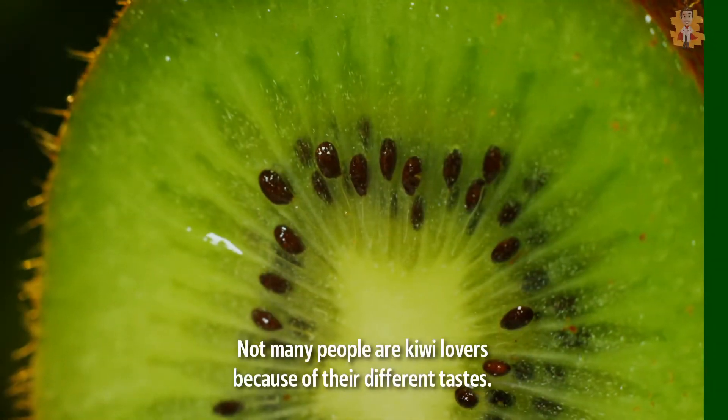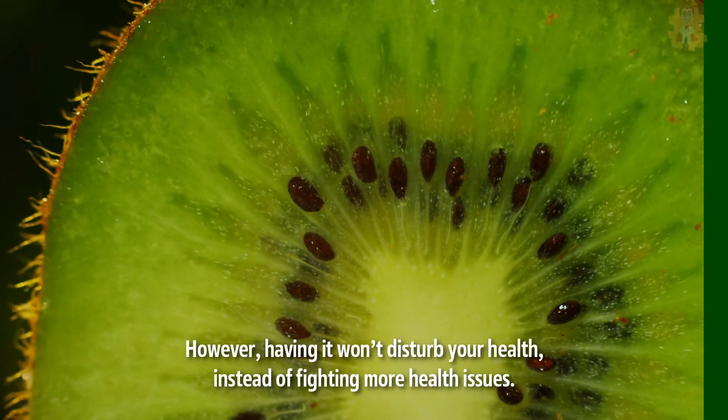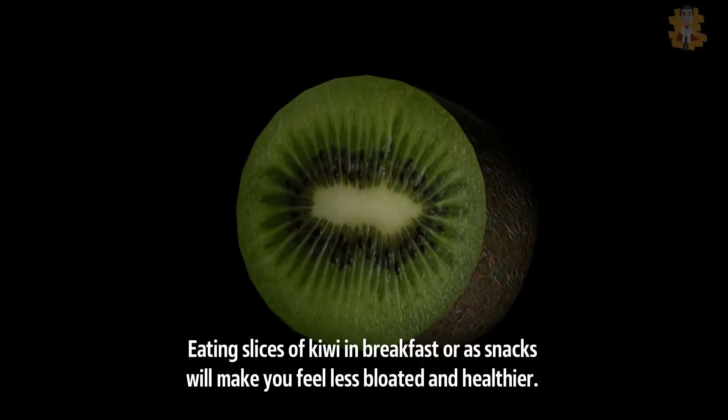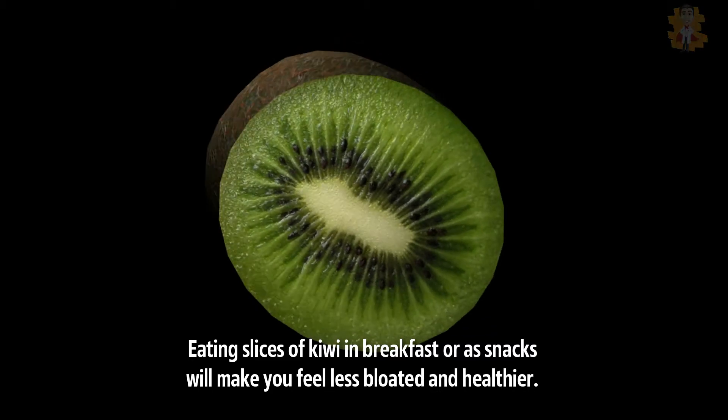Not many people are kiwi lovers because of their different taste. However, having it won't disturb your health. Instead of fighting more health issues, eating slices of kiwi in breakfast or as snacks will make you feel less bloated and healthier.